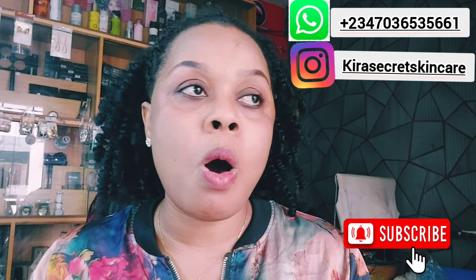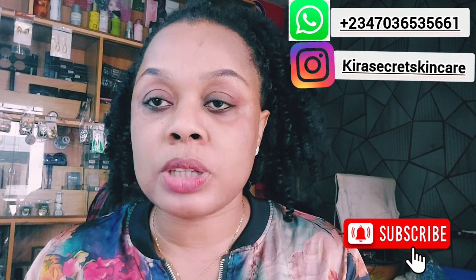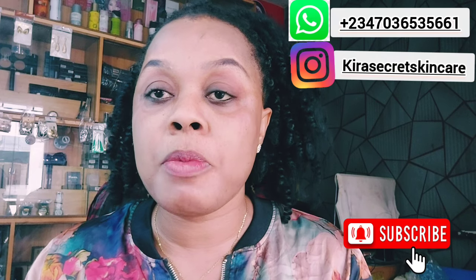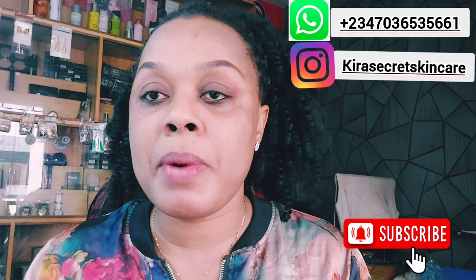If this is your first time on my channel, you're welcome. Thank you to all my amazing subscribers. If you've not subscribed, please hit that red subscribe button down below and also turn on your post notification bell so you'll be notified when Mommy Kira uploads an amazing video. Like and share my video.